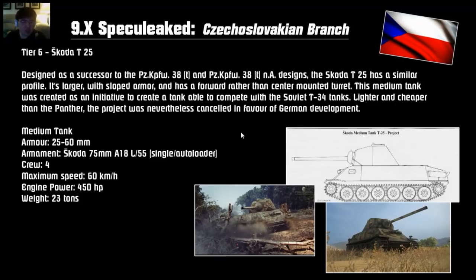Tier 6 is the Skoda T25. This is exactly the same as the premium tier 5 version except you can have an auto-loading cannon with a 75mm gun. The armor is the same, and top speed is 60 km/h — they will probably buff the mobility from the tier 5 version. It's a pretty light medium tank, only 23 tons. It was meant to replace or compete against the Soviet T-34.